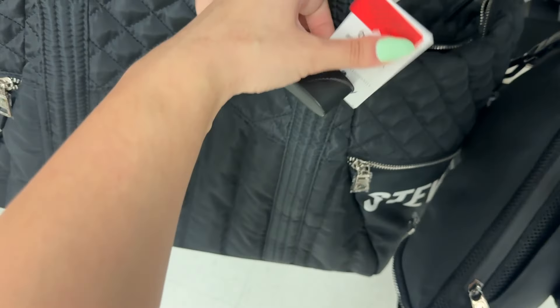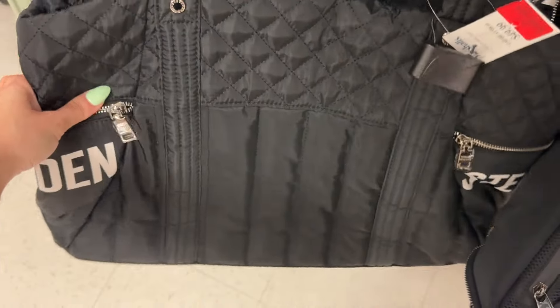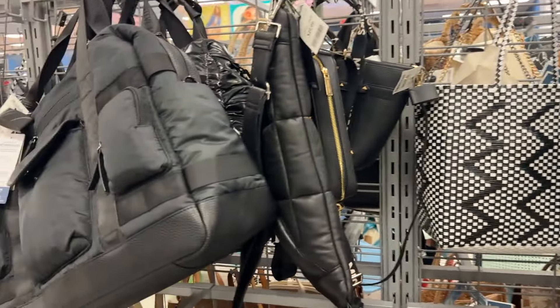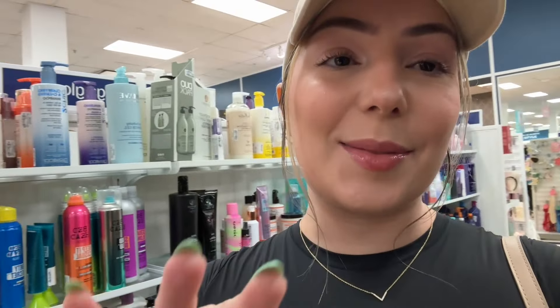Good morning besties, welcome back! We're going to Marshall's and Burlington today. Last time I saw things I really liked but the lines were extremely long so I couldn't wait. Hopefully we find them today or something better. If you're new, welcome — my name is Daniella, I love shopping. I love a little bit of everything: beauty, traveling, coffee, food, cats.